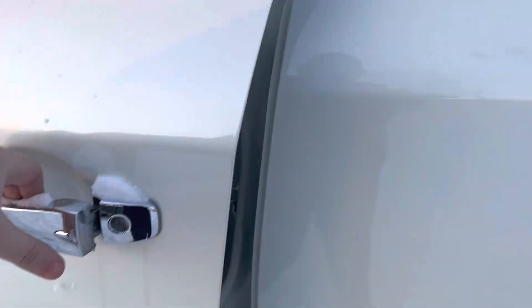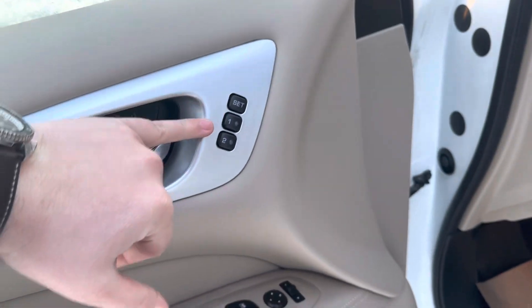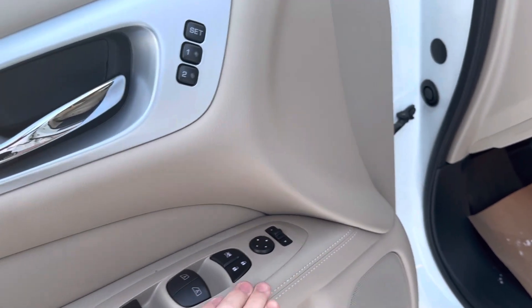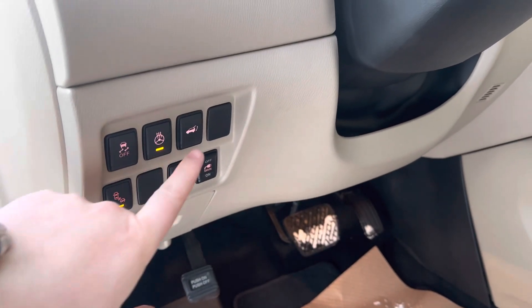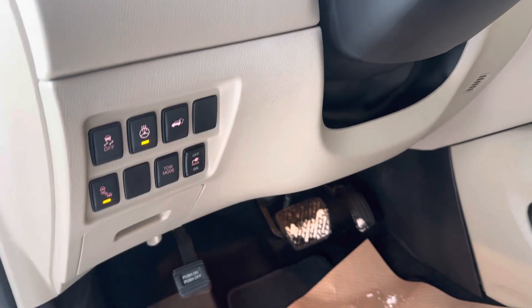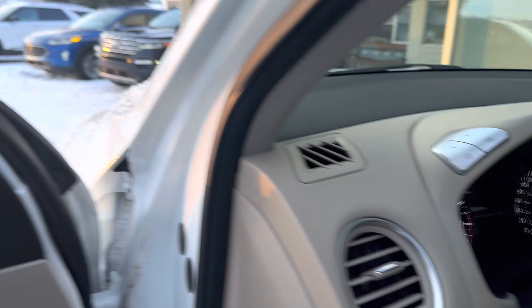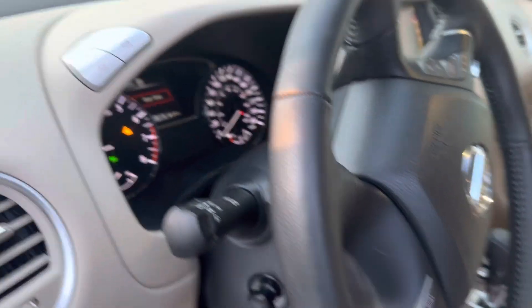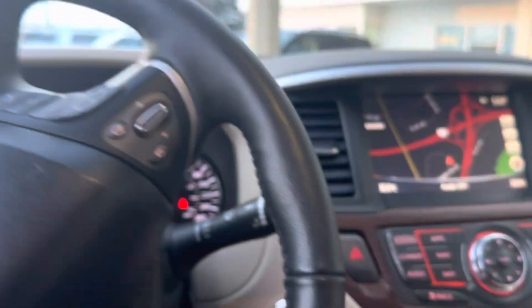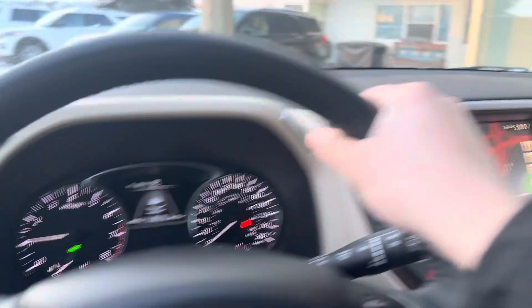Hopping in with keyless entry on the side. We have our power driver seat controls, two-way memory seats, power windows, and power locks. Down here we have our heated steering wheel, hatch opener, tow mode. This controls our blind spot monitors - these will light up orange when someone's beside you to give you that second set of eyes on the road. Even the steering wheel is power telescopic.